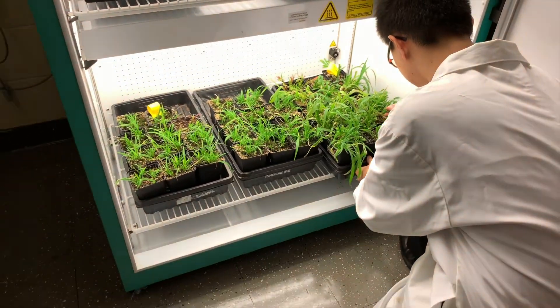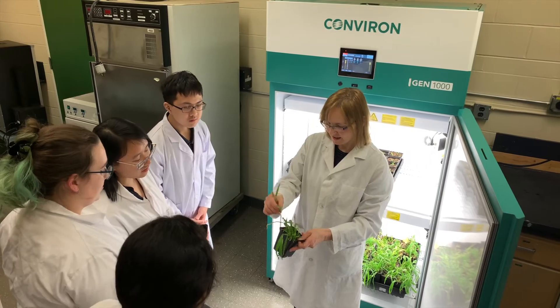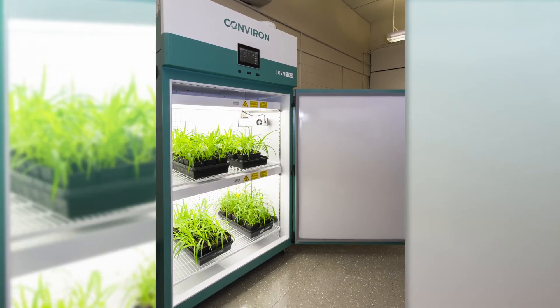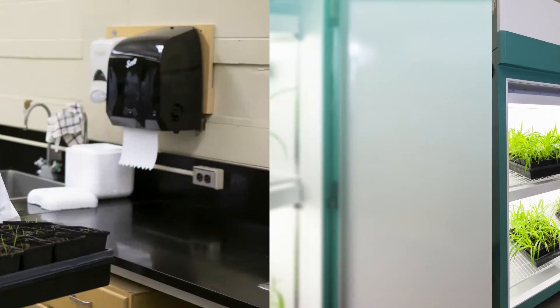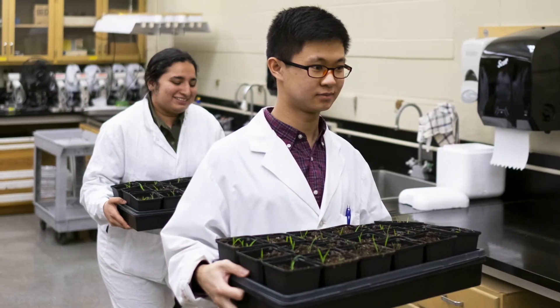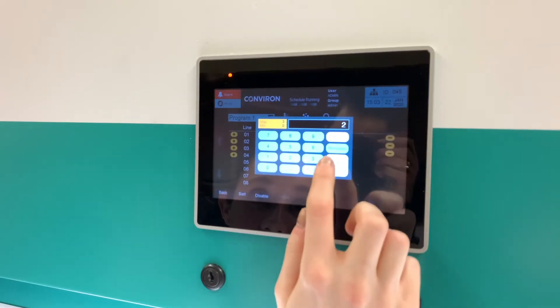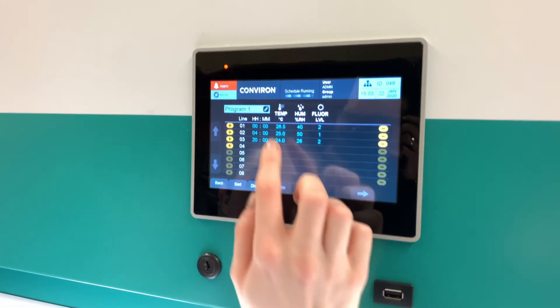BCIT uses the Gen 1000 growth chamber from Conviron to help with their research. We need to be able to grow them in the exact same conditions so that we can really accurately assess the impact of these particular mutations on their leaf phenotype and anatomy. Now, instead of growing Sataria in their greenhouse where conditions were variable, they're using a plant growth chamber that allows more control over growth conditions and yields better data.